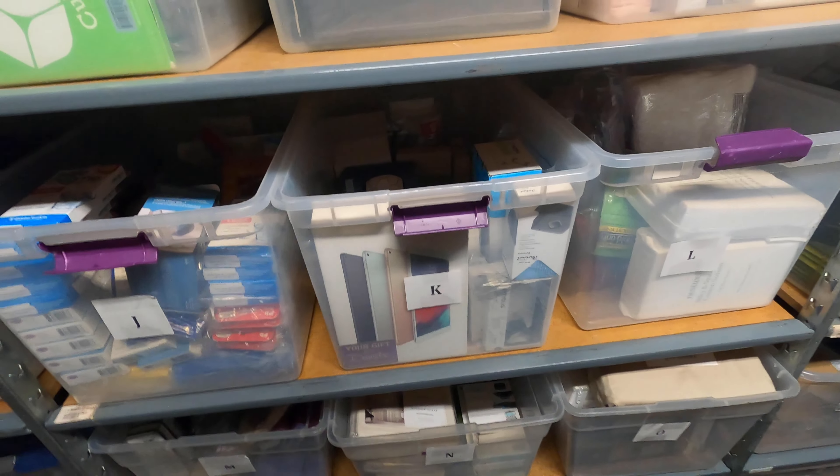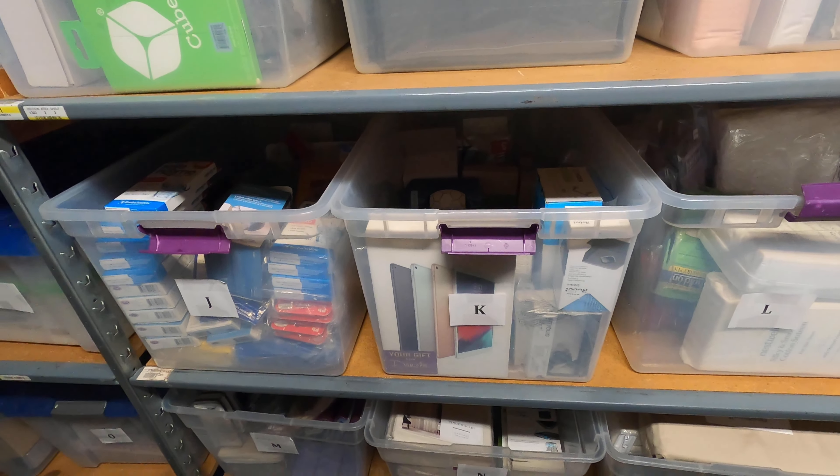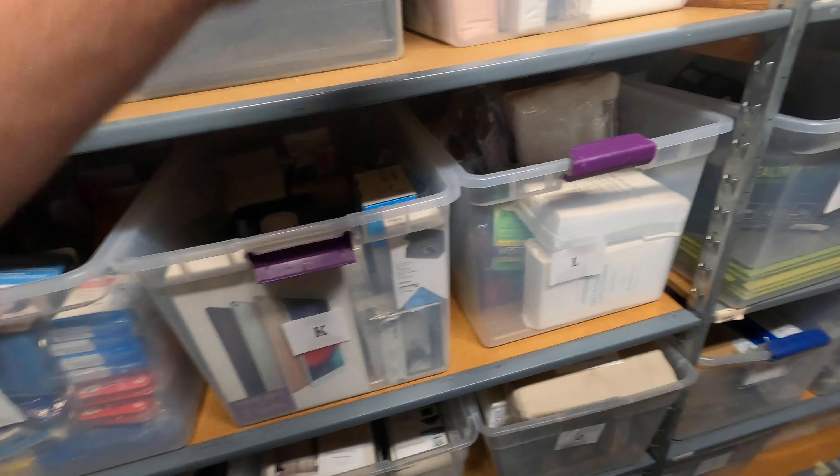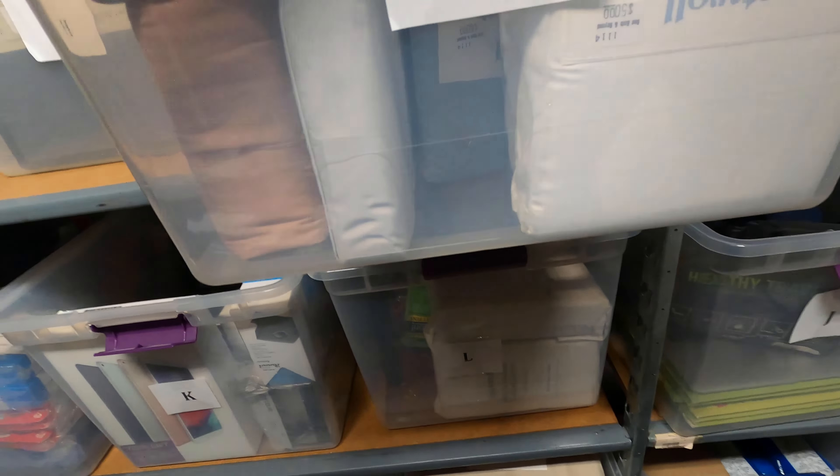Next item is going to be a fuel water separator for $35 — Zone 2, Bin I. Everything is so close to me today, this is fantastic. Look, right here, boom!